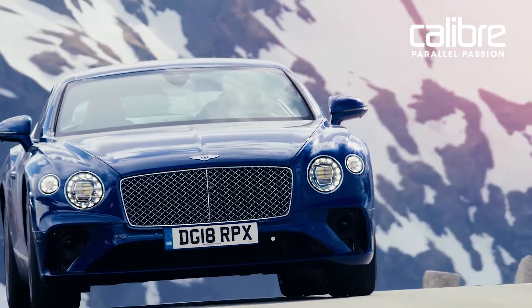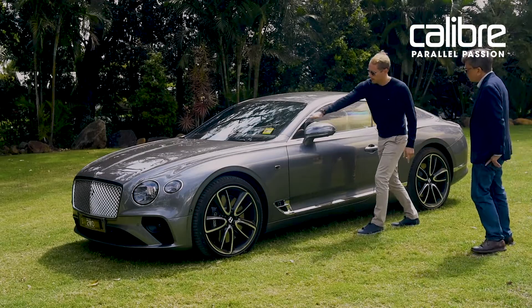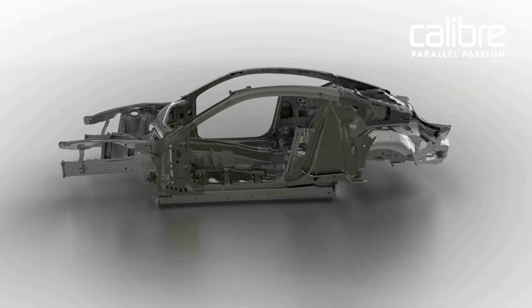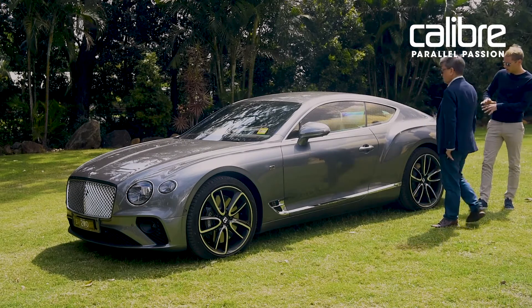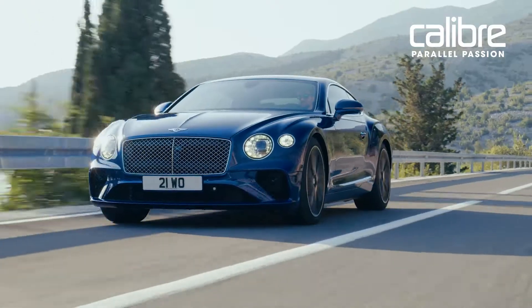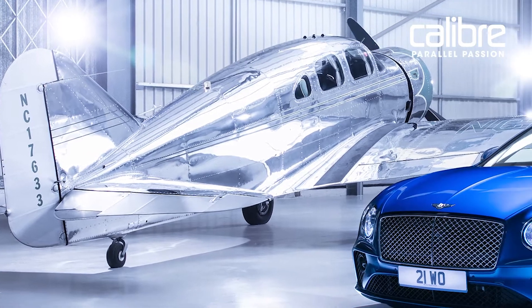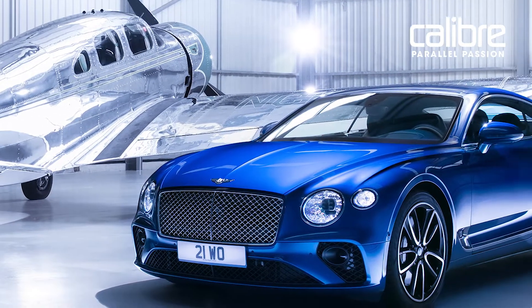You have the largest superformed material piece in the world in this car, which goes from the A-pillar all the way back to the end of the car and round to the front — so this all the way to here is one piece. That's why we have minimal split lines on the car. That inspiration came from the aircraft industry — one of the aircraft we looked at was the Spartan executive, an aircraft from the 1930s that still looks incredible today.